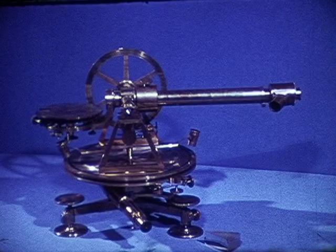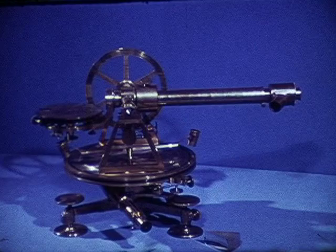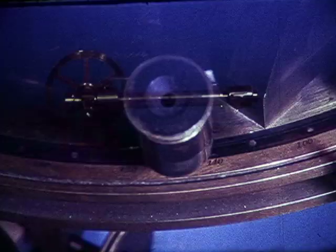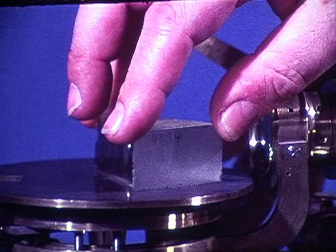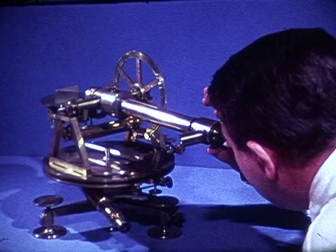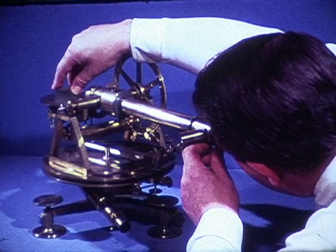Fraunhofer modified a surveyor's theodolite into the first precision spectrometer in the history of optics. He focused the telescope on a narrow vertical slit. The slit was very far away. Fraunhofer did not use collimating lenses. When its image was centered on the intersection of the crosshairs in the eyepiece, he read the telescope's angular position on a protractor which was ruled on a silver circle — it has tarnished over the years. The vernier gave him a least count accuracy of ten seconds of arc. The prism was placed on the table in front of the telescope. Both the prism and the telescope were turned until one of the dark lines in the solar spectrum was both in minimum deviation and on the crosshairs of the eyepiece. Then the telescope's new angular position could be read on the vernier protractor.